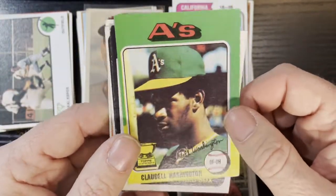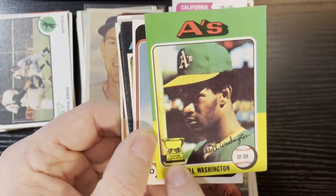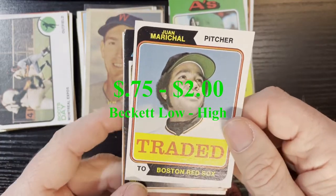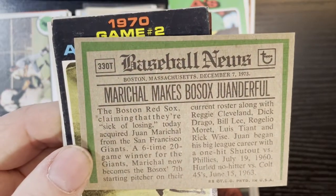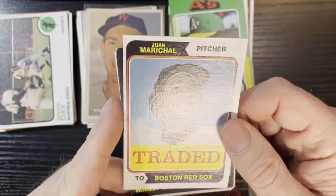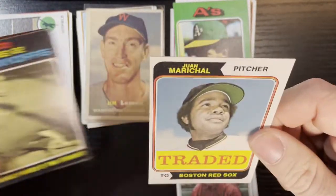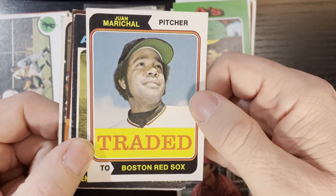After that we got Claudel Washington of the Oakland A's, 1975 — not in the greatest condition, but you get the Topps All-Star Rookie Cup, so you gotta love that. Up next we got Juan Marichal of the Boston Red Sox from the traded series — not a bad looking card, it's in good shape. Probably one of the better cards you can get from the traded series.